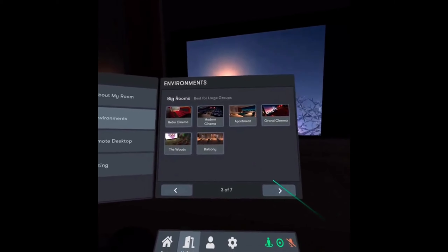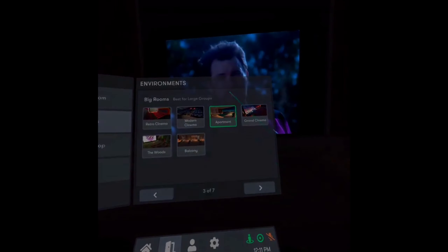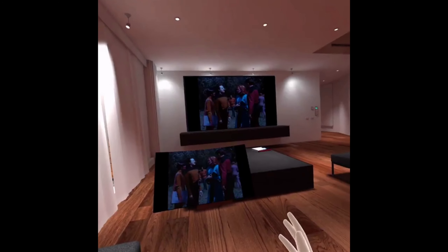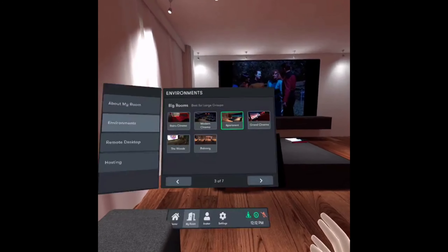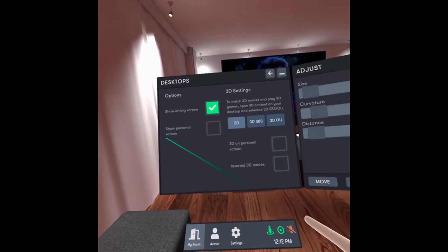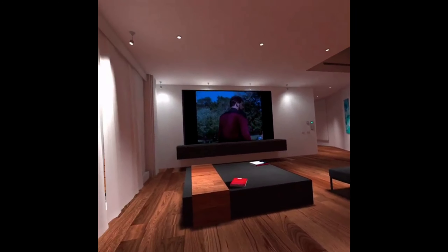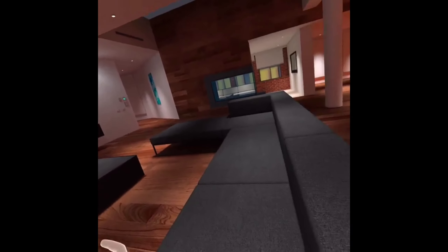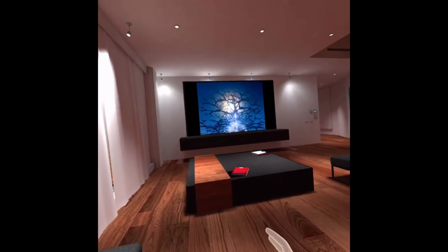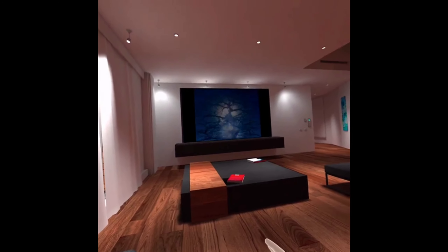I highly recommend BigScreen — it is an amazing app. It's available as a standalone app through the Oculus Store and through Steam. Running it standalone, the most people you can have in a room is four, but if you're running it connected to your PC through Oculus Link, you can host up to 12 people. I can't recommend it enough. Until next time, have a wonderful day.